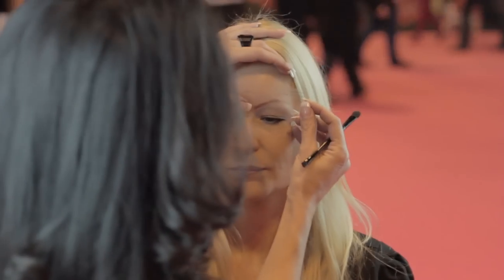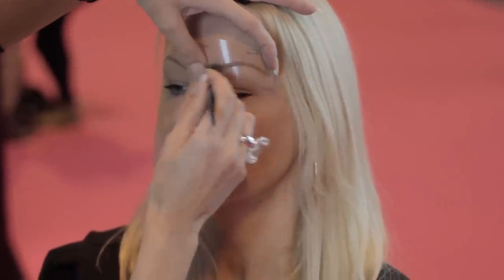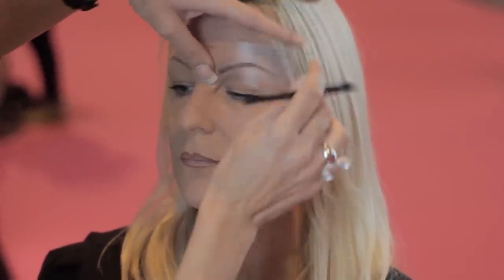All you do is you place the stencil over the hair of the eyebrow, brush against the hair, brush back — done. Perfect eyebrows in less than 10 seconds.